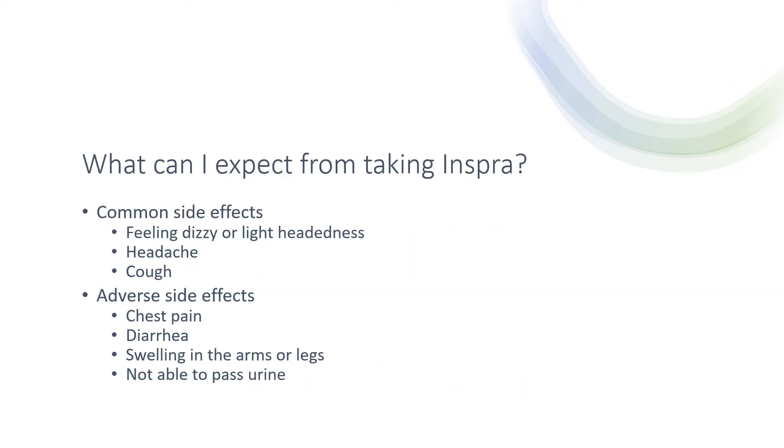What can you expect from taking this medication? Some common side effects include feeling dizzy or lightheadedness, headache, and even cough. Other adverse side effects include chest pain, diarrhea, swelling in the arms or legs, and not being able to pass urine. With these adverse side effects, I recommend seeking medical attention as soon as possible.